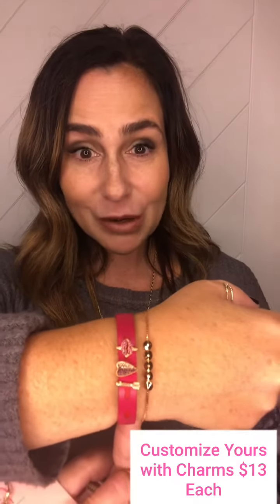So the first one being this cute little keep band. It has little lips all over it and then you can customize this with the charms. So I put the little arrow, the heart and the lips on there. Those are all going to be going back to Breast Cancer Awareness this month.